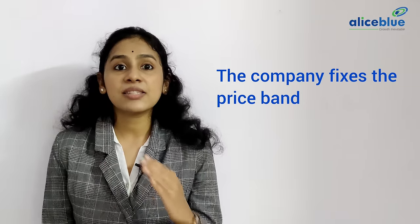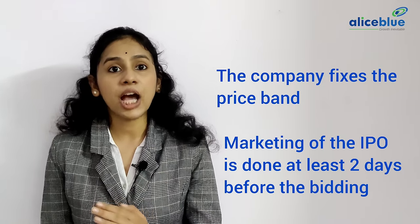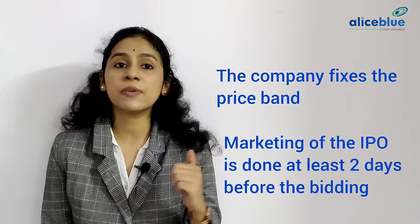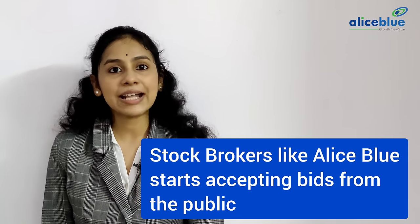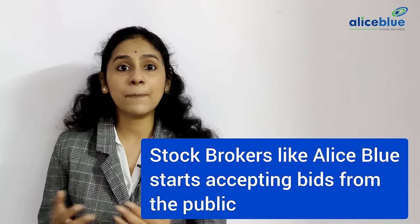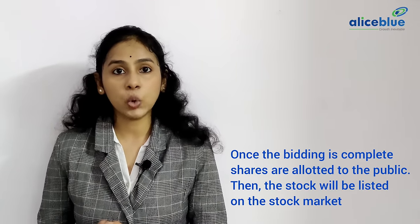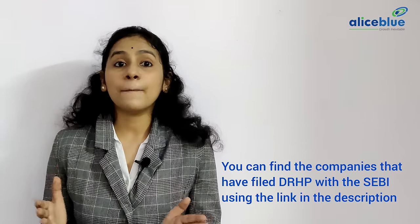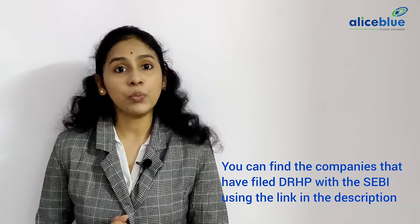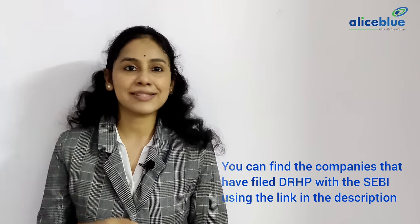Later, the company fixes the price band and marketing of the IPO is done for at least two days before the bidding process starts. Finally, stockbrokers like Alice Blue start accepting bids from the public. Once the bidding is complete, shares are allotted to the public, then the stock will be listed on the stock market. You can find the companies that have filed DRHP with SEBI using the link in the description.